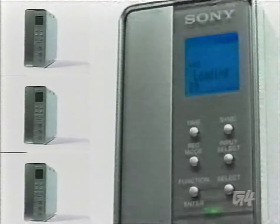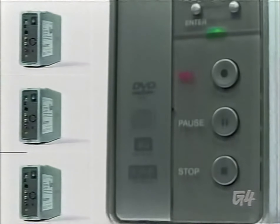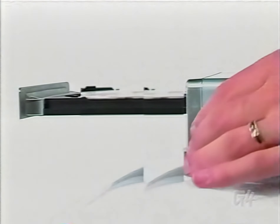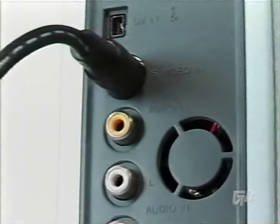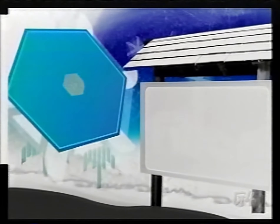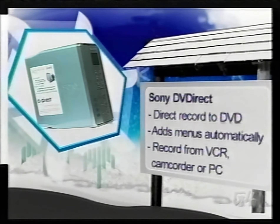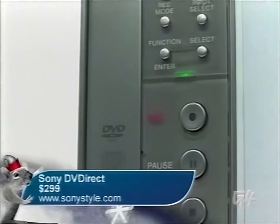If you still haven't thrown in the towel on VHS technology, now's about the time. The Sony DVD Direct will help you put all your old stuff onto DVDs easily — even your special movies. You can take all your VHS tapes of sports games, parties, and family picnics and turn them into DVDs without having to use the interface of a PC. Sony's attractive little DVD burner can also take movies off your camcorder directly and can be plugged into your PC to burn video projects. All this burning flexibility comes at a price though — the DVD Direct will burn a $300 hole in your pocket.